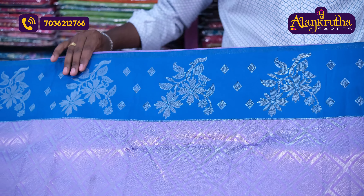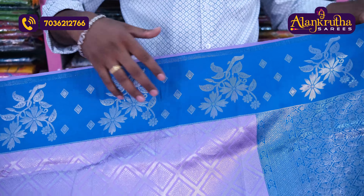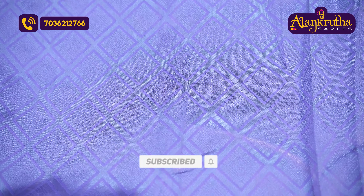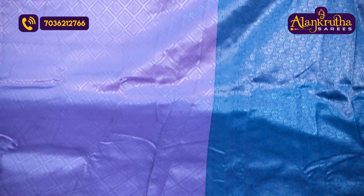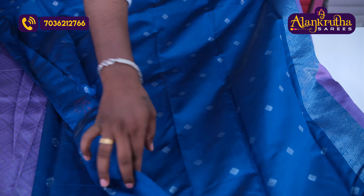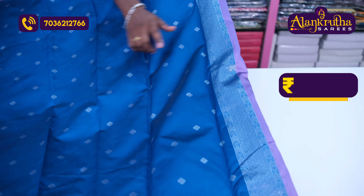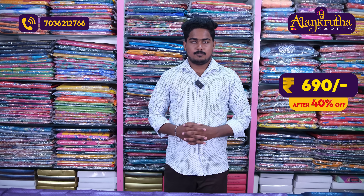This color has silver jewelry. It is a long length. There are two sets with the same length of border, and the border is very rich. If you have a blouse, you have a booties blouse. There is also a length for the blouse, with silvery weaving and booties, and a hand border. The price is 690 rupees after a 40% discount.